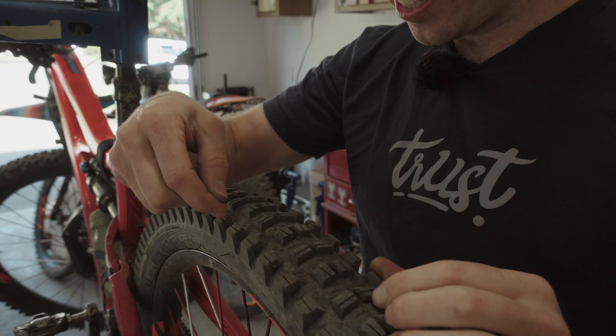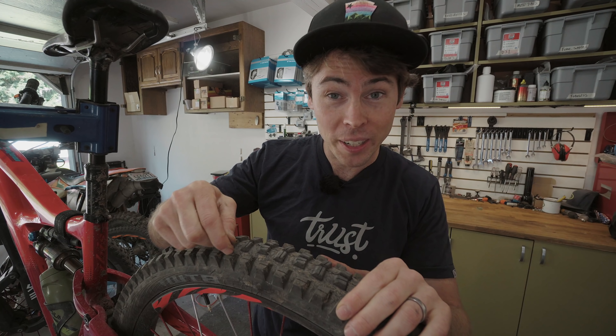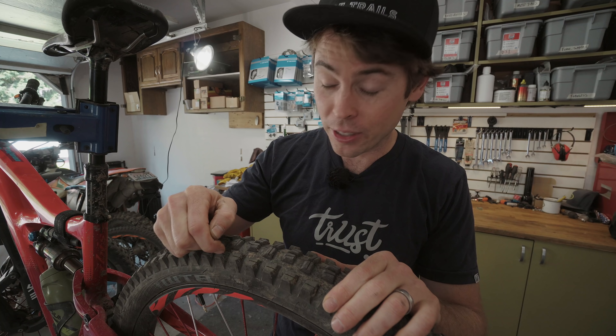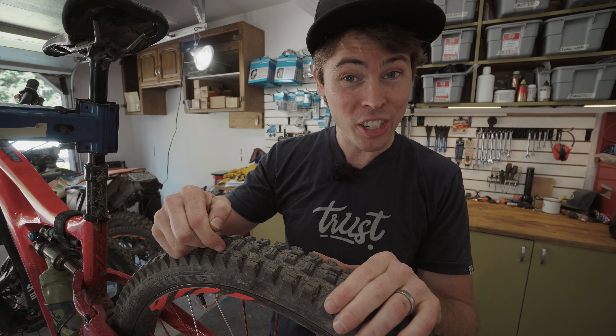The siping on the tire — which are these little lines — is done really effectively. This sip here on the side of the cornering knob is an extra edge. So when you're cornering, the outside of the corner knob is digging into the ground, and then the sip — this small line here — is providing a second working edge to find traction on the ground.